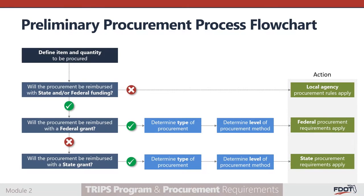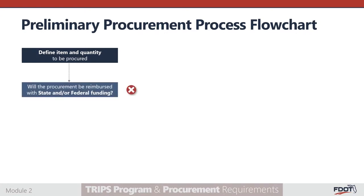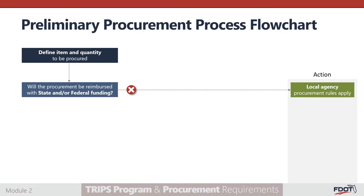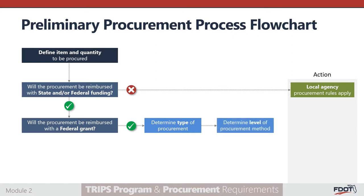Here we see a preliminary procurement process flowchart that identifies the initial steps in the procurement process. To begin, the subrecipient should define the item and quantity to be procured, then identify the funding source. If no state or federal funding sources will be used to purchase the good or service, the local agency procurement rules would apply. However, if the subrecipient is planning on using funds that are reimbursed through a federal funding source, then the subrecipient should determine the type and level of procurement, then move forward with the federal procurement process requirements.